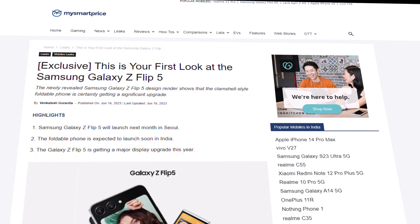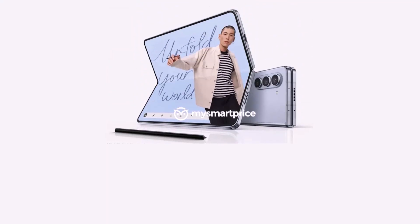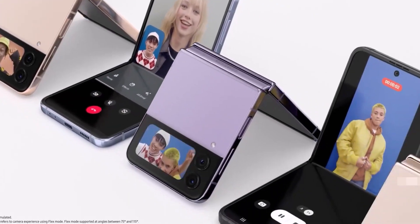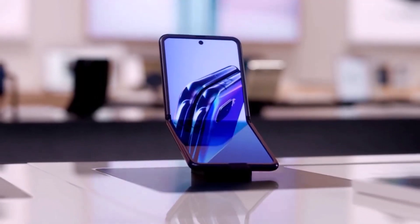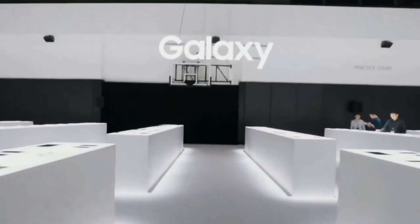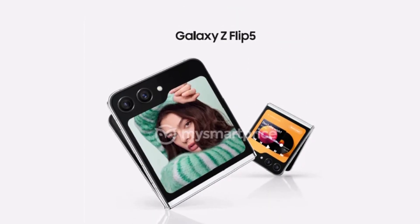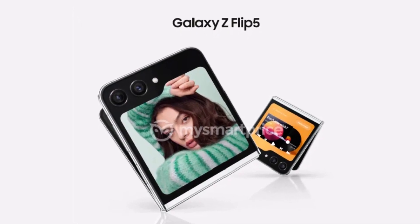MySmartPrice has now revealed the first press image of the Galaxy Z Flip 5, shortly after releasing an equivalent image of the Galaxy Z Fold 5. While Samsung is yet to confirm that new Galaxy Z devices are ready for release, it teases much when outlining details about its 27th Galaxy Unpacked event. MySmartPrice has only offered up one Galaxy Z Flip 5 image so far, although we expect this will not be the last time we see leaked official images before the device's release.